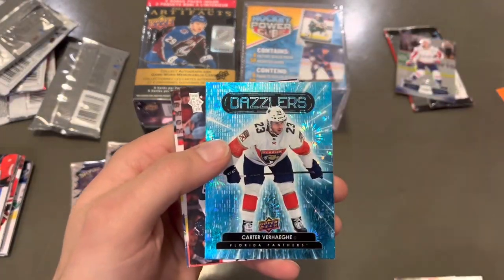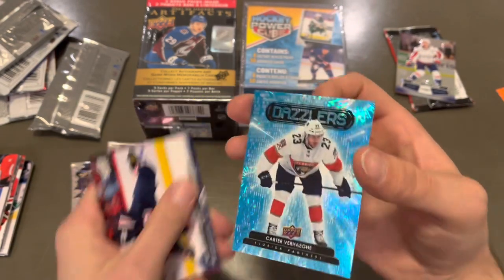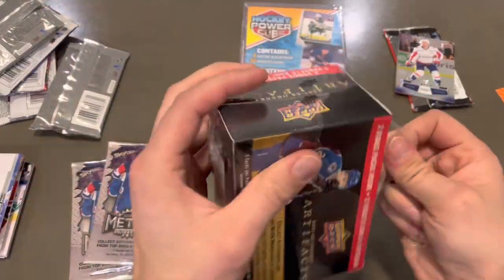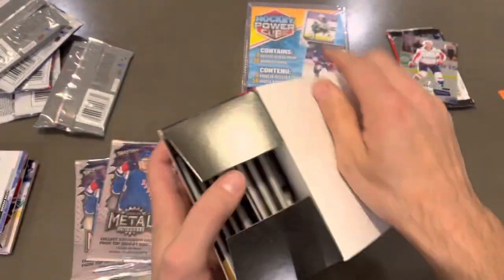Next up here is a Dazzlers of Carter Verhage. So we're way up on the Extended Series, the Series 2, and the Series 1 of this year.